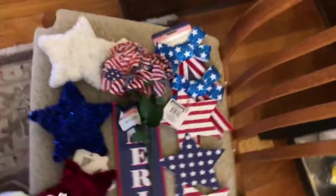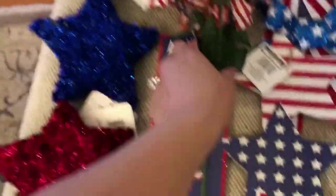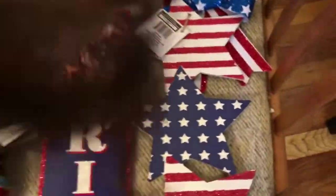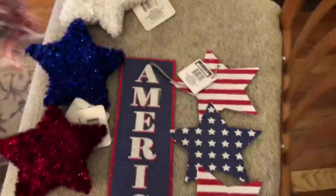Over at the Dollar Store, I got some decorations for the Fourth of July — little stars, little flowers because I thought they were cute, some bows, and then this sign.